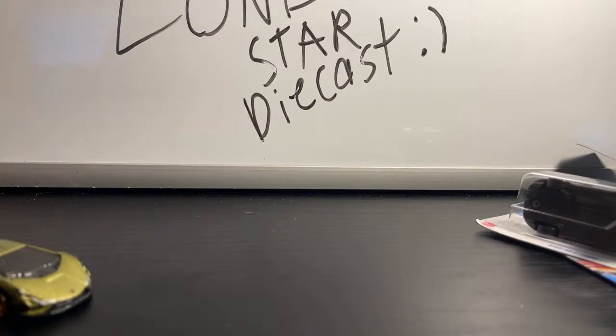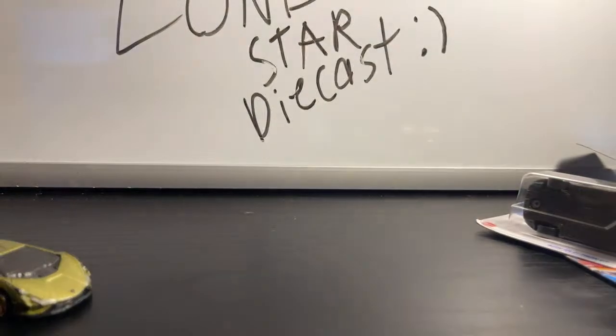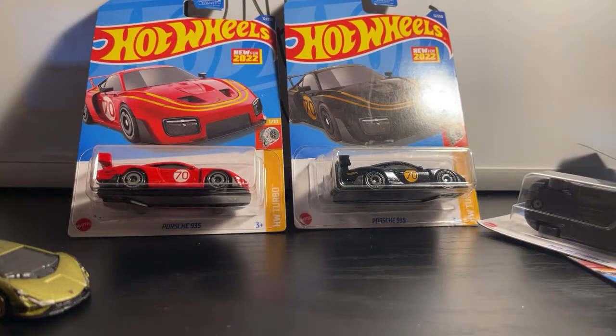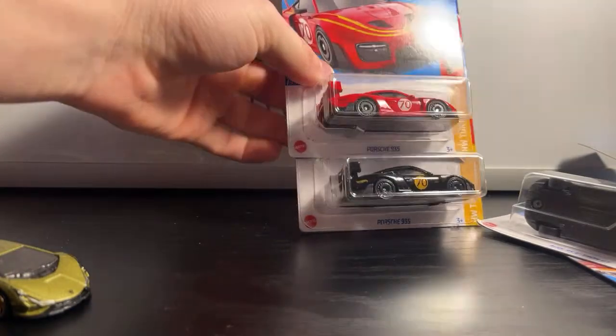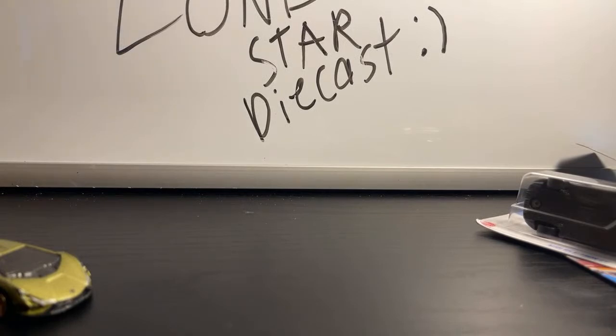The next one that came after that was probably one of the better new models for 2022. It is the Porsche 935 — not to be confused with the modern version right here. There was a third color exclusive of this one — a red edition — and I didn't find it. I wish I was one of the lucky ones. My favorite color of this one is definitely the black one because it's based on a realistic-looking deco.